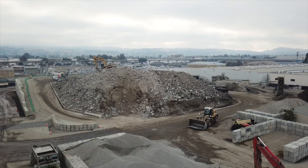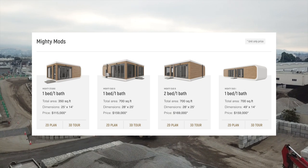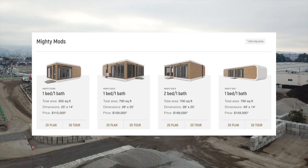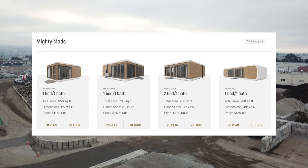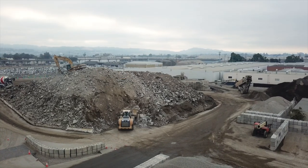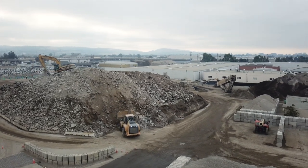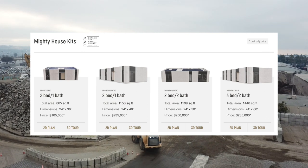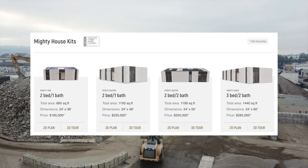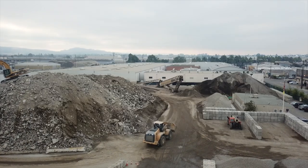Today, their lineup consists of 8 models. The first 4 are the Mighty Mods, starting at $115,000 for a 350 square foot unit. The next 4 are the Mighty House kits, which seem to be modular and expandable so that they could go even bigger if a customer requested.